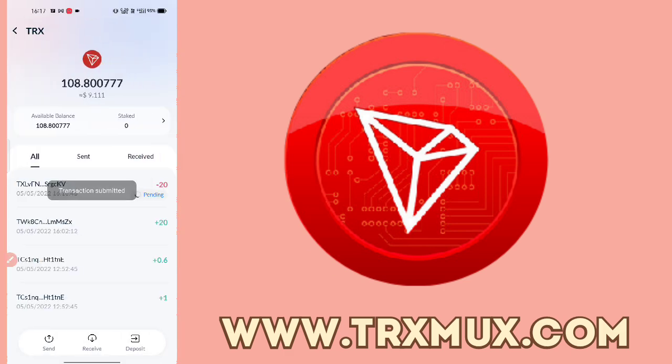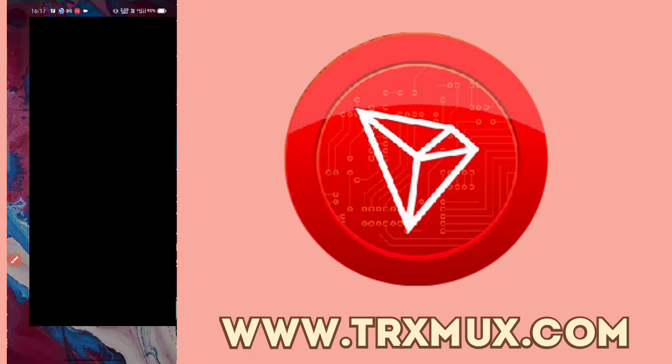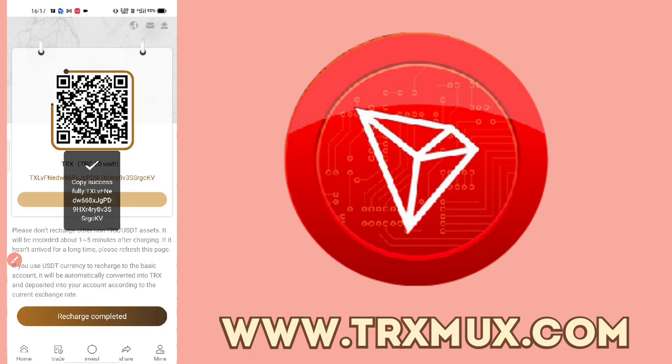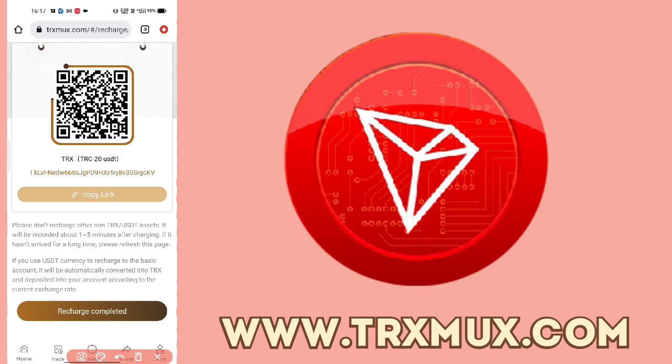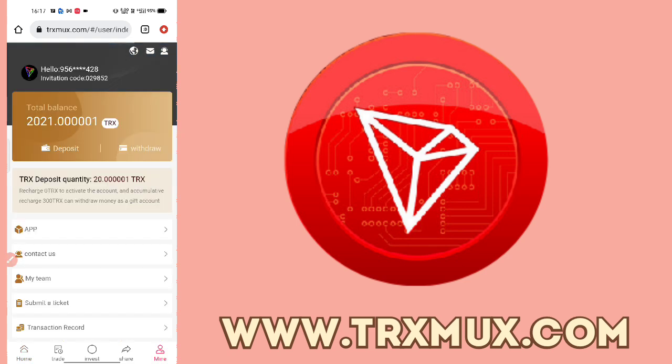I sent 20 TRX and you can see the transaction was successful. The 20 TRX is now showing as pending — it shows 21.1 because 1 TRX is the network fee. Now go back and tap the Recharge button and your recharge will show. You can see 20 TRX now reflected in TRX balance.